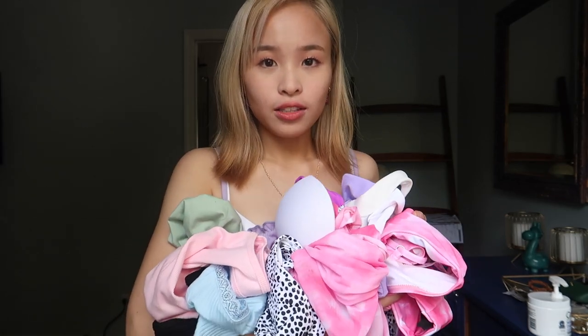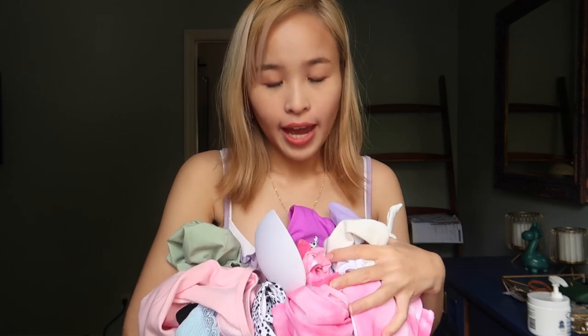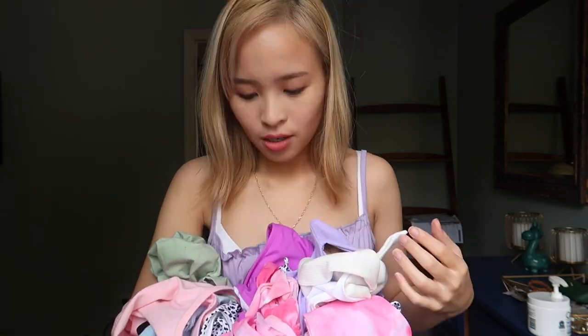Hey guys, so it's your girl Princess and for today's video I will be showing you what I got from Shein. This is all the clothes that I got from Shein — I also got a few accessories, some biker shorts, and a bra. So let's get started.